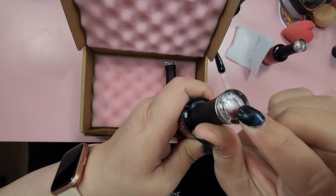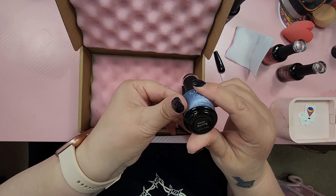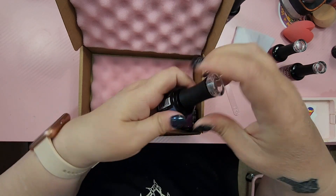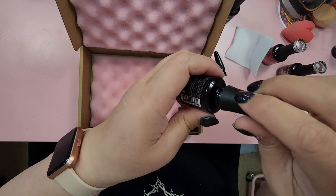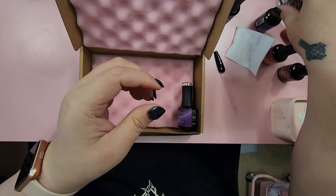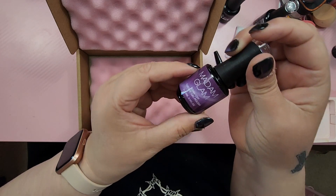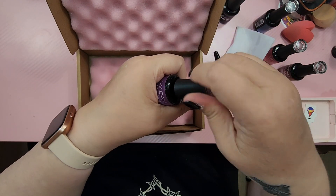And then you can always tell what color they are on the top, so that's nice. And then we have this blue-green situation — Sleepy Morning. Oh, that's going to be so pretty too. Look at that one. Oh my gosh. And these are all cat eye gel polishes. And then this one is Late September. Oh, this is going to be pretty too. This one wasn't that hard to open — thank goodness.